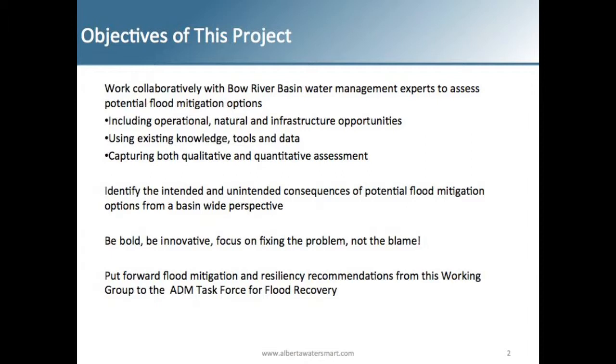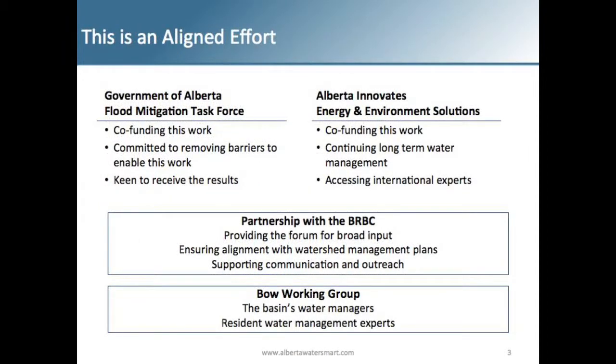The objectives of this project were to work collaboratively with Bow River Basin water management experts to assess potential flood mitigation options, which included operational changes to existing infrastructure, natural and new infrastructure options. We wanted to use existing knowledge, data and tools where possible. We wanted to capture both the qualitative and quantitative assessment of each mitigation option, whether we could actually model it or not. It wasn't just about the modeling and the results, but also the conversation with the people in the room.